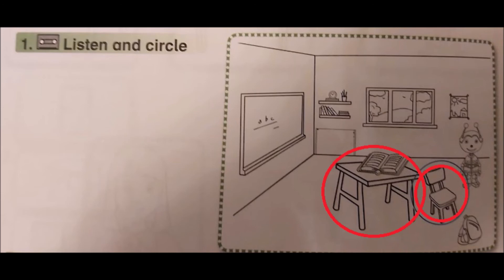It's a table. Three. What's this? It's a robot. What's this? It's a window. Five. What's this? It's a chair.